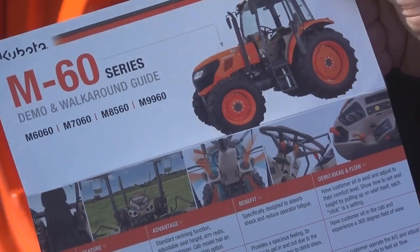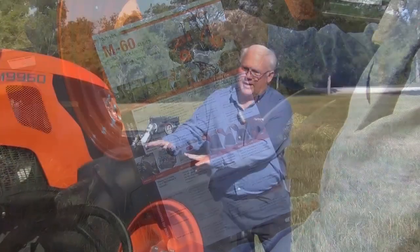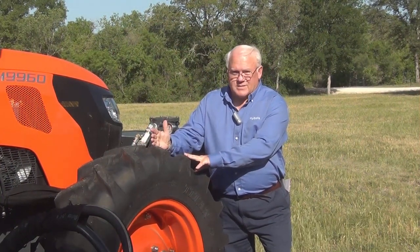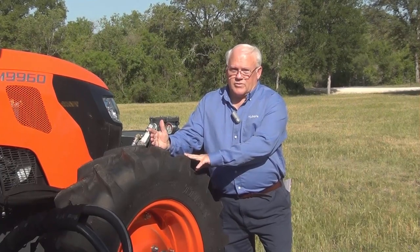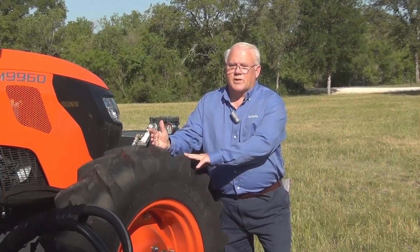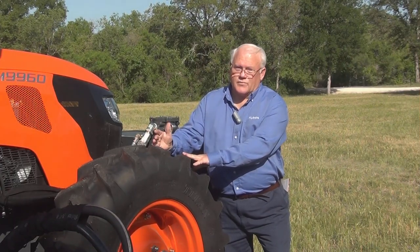We're going to talk and walk around the tractors and look at some of these points. The shorter wheelbase of the M60 series means the front axle has a 55-degree turning angle, which gives us a very short turning radius and adds to maneuverability — and maneuverability is part and parcel to what this customer needs.